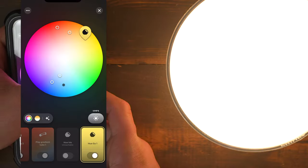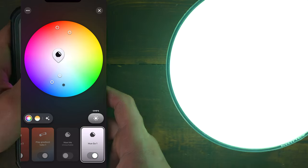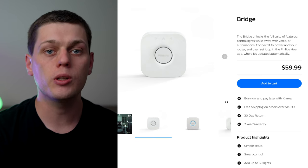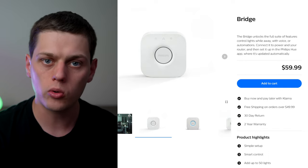All three of these lights support phone control with Bluetooth or a Philips Hue bridge using Zigbee. If you want to control these lights when you're away from home, then you'll need the Philips Hue bridge in order to control them remotely.